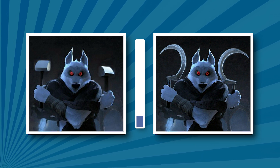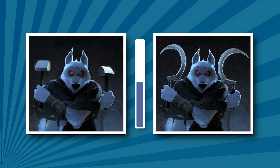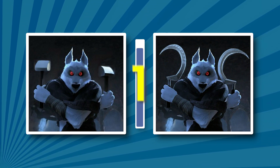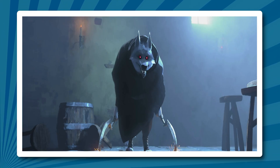What weapon did the wolf use? That's right. Next picture.